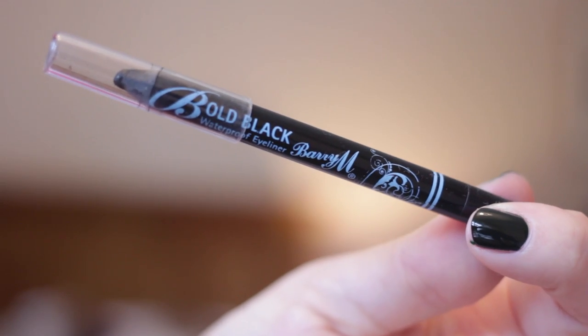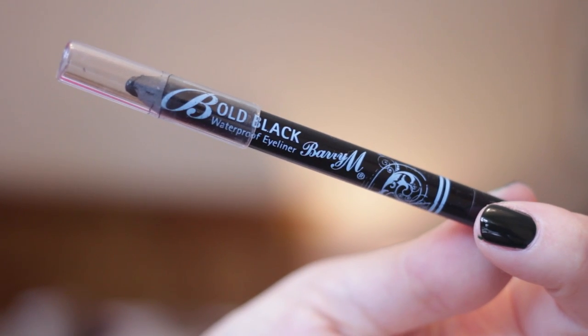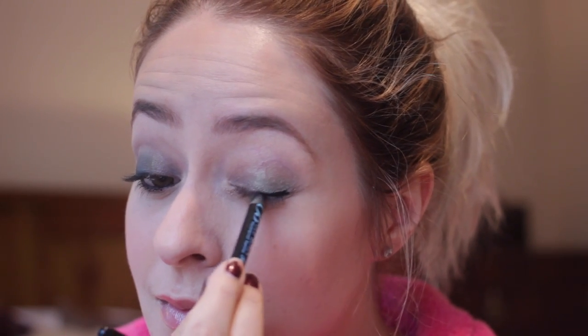To make it a little bit more dramatic and smoky, I'm going in with my Barry M Bold Black Eyeliner, which is really soft and smudgy. I'm applying it just to the outer half of my lash line and then using the same brush to blend it out and smoke it out a little bit, just to add definition and depth. I'm also applying it to my waterline and inside of my eye at the top as well, and then blending the other eye out.